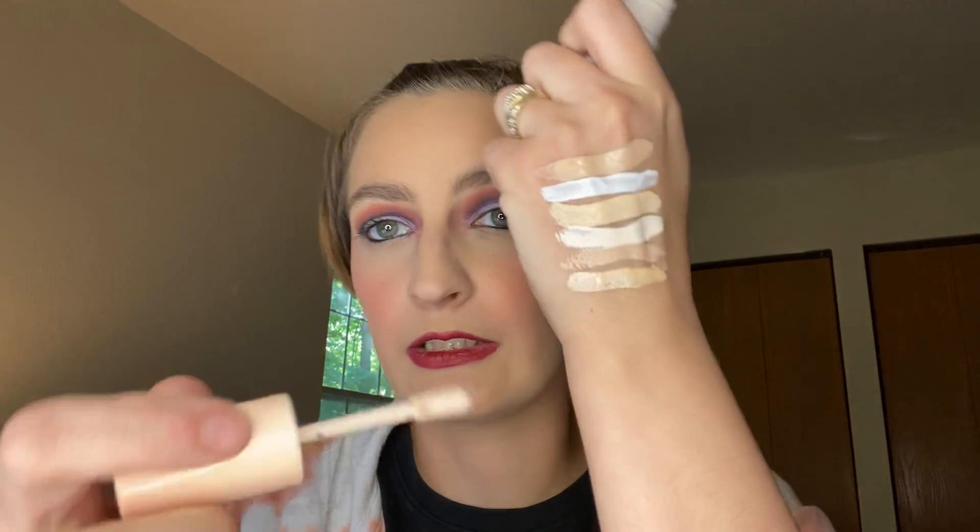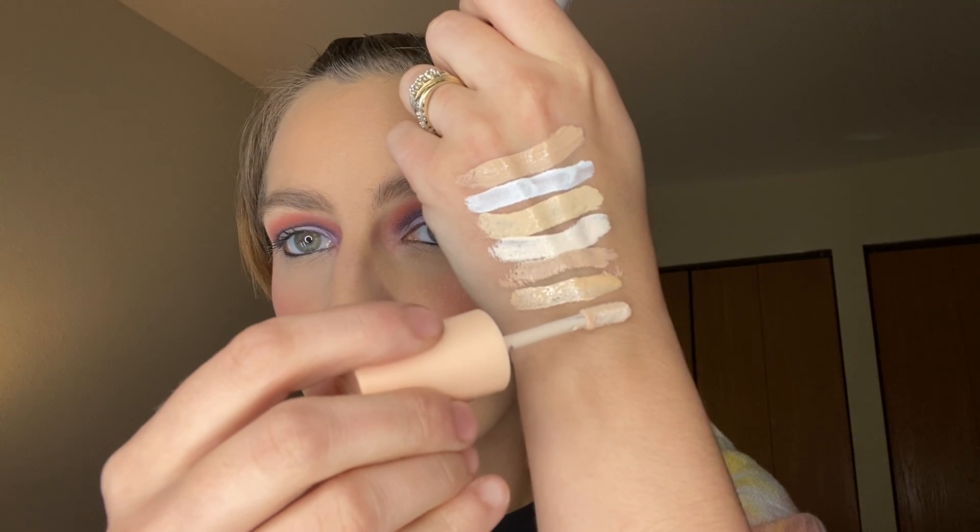ColourPop Pretty Fresh in Hyaluronics in Fair 07C. And here's this one swatched. Next is Wet n' Wild Megalass Incognito All Day Coverage in the shade Fair.